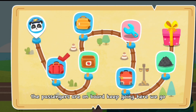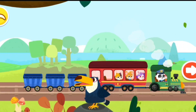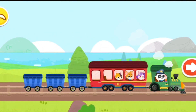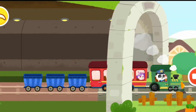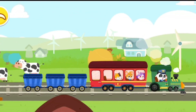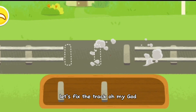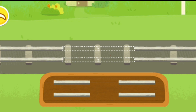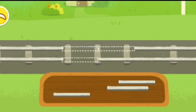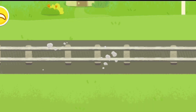The passengers are on board. Keep going. Here we go. There's a break in the track up ahead. Let's fix the track. Good job.